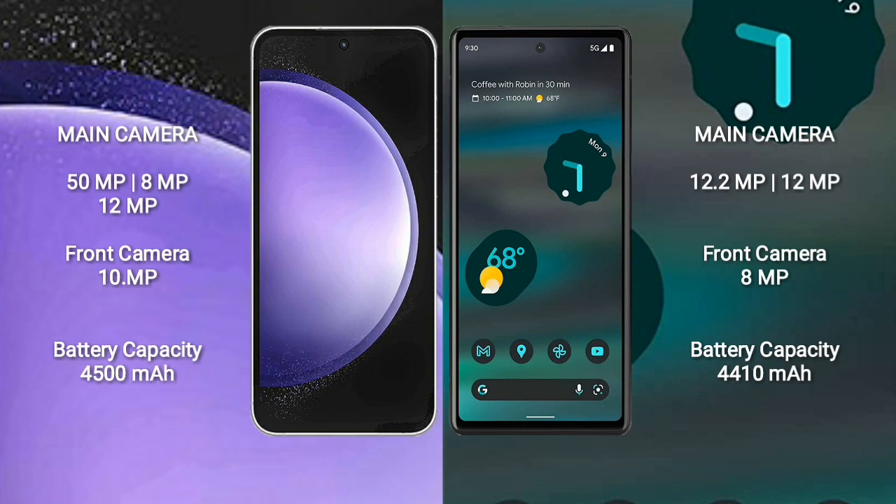Google Pixel 6a has a dual camera setup: 12.2 megapixels plus 12 megapixels, and a front camera of 8 megapixels. Samsung Galaxy S23 FE has a 4500mAh battery with 25-watt fast charging support; Google Pixel 6a has a 4410mAh battery with 18-watt fast charging support.